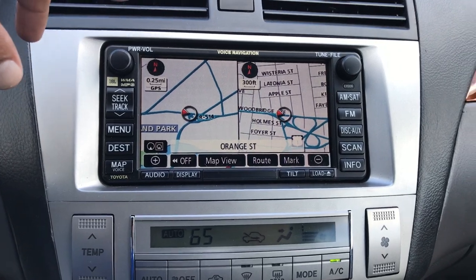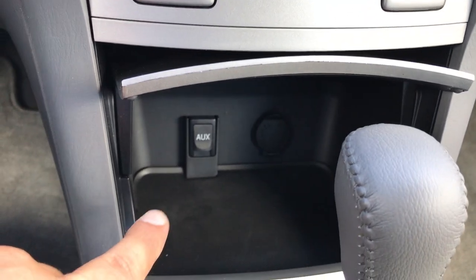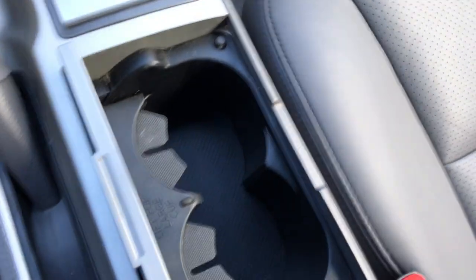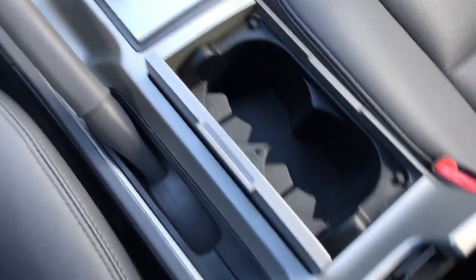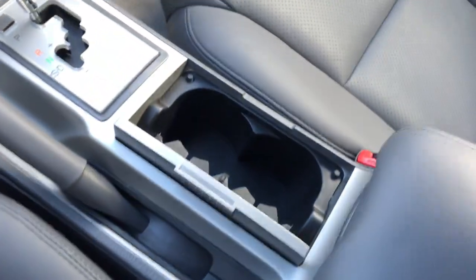Everything's factory installed — navigation, touchscreen, heated seats over here. This compartment over here you can charge up your phone, and you have your aux port right over there. Very simple controls, cupholders. You have another outlet over there to charge up a phone, and another little compartment over here to store some stuff.